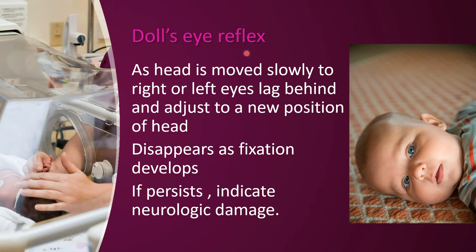This is the doll's eye reflex, also called the oculocephalic reflex. When you notice that the brain develops, it depends on conditions. For example, when the head is turned to the right side, the eyeball will move to the left side. It will take time to adjust the position.